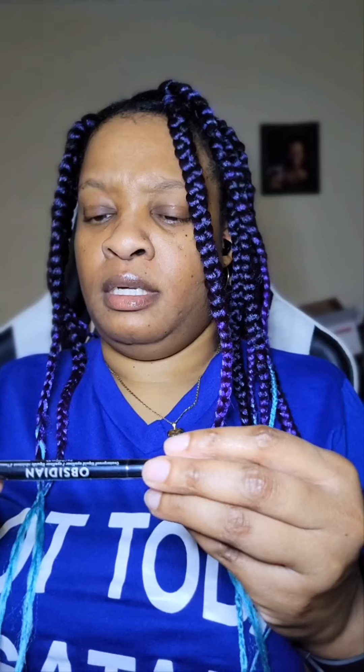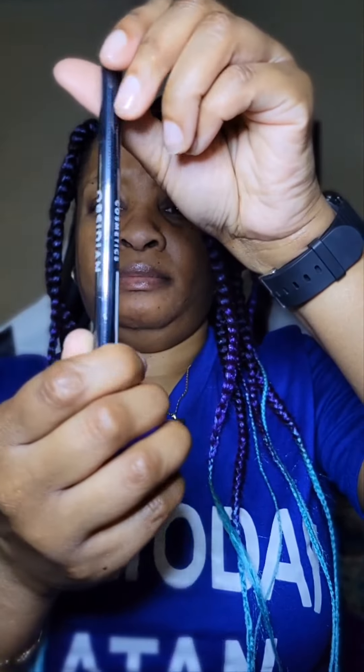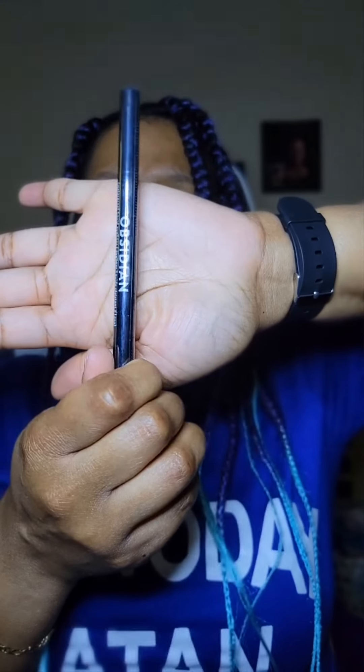Y'all, I don't know what color this is, but I guess once I use it I will tell y'all later. I'm assuming it's black — but that's what it looks like.